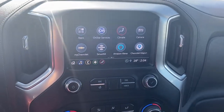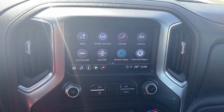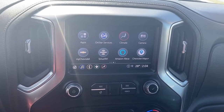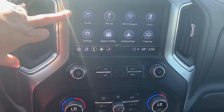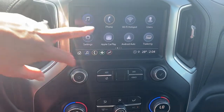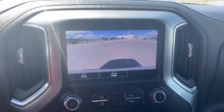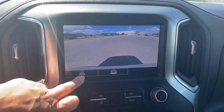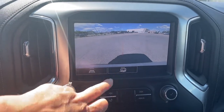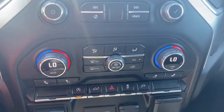Next is Chevrolet's infotainment center equipped with Apple CarPlay and Android Auto. This touchscreen displays the outside temperature, the time, and it's also got our audio controls, Bluetooth, Wi-Fi capabilities, the trailering app, and this screen doubles as our backup camera with or without guidance. To the right there we have hitch guidance. The hard buttons for the infotainment screen are just below.